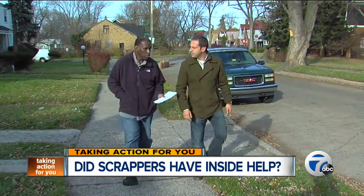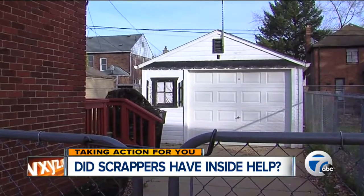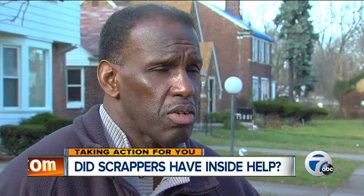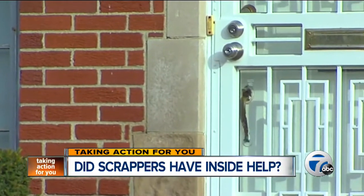Let's rewind a little further to when the trouble started back in May. Bill says that's when his tenants at the time first fell behind on rent. Checks weren't coming in on time — it's just getting later and later.